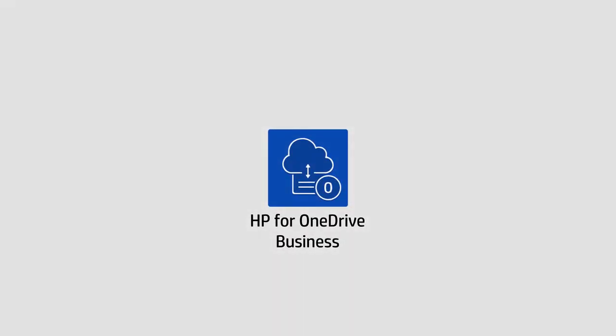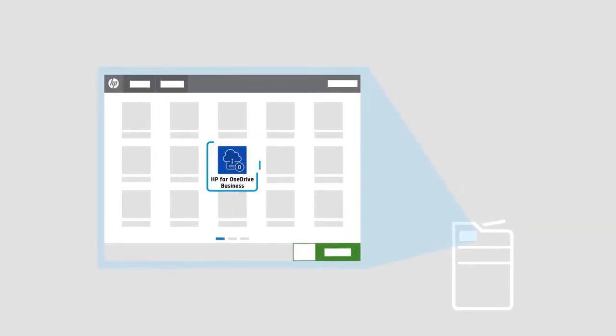HP for OneDrive Business can save you time and effort. HP for OneDrive Business lets you access your OneDrive Business files directly through your HP Multifunction Printer Control Panel.